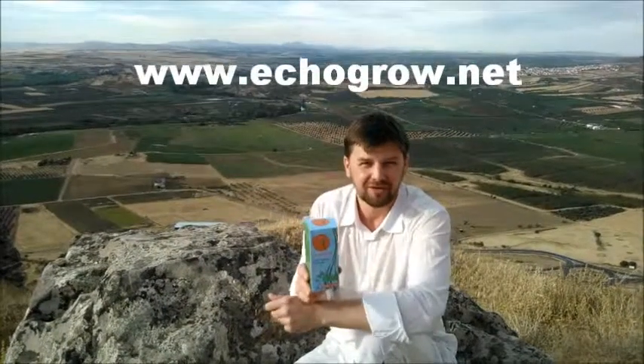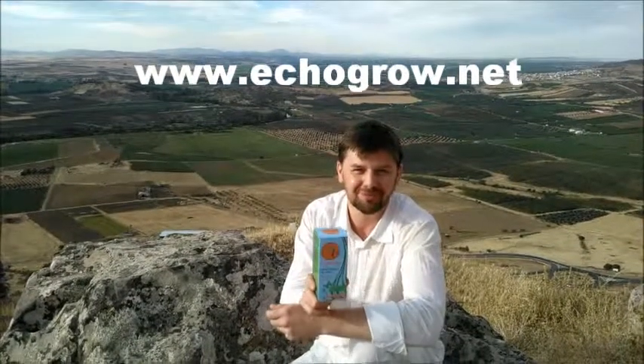And where can people write their testimonials? Check the website Ecogrow.net. Have a good time and enjoy this product. Thank you very much for your time. Thank you. Pleasure.